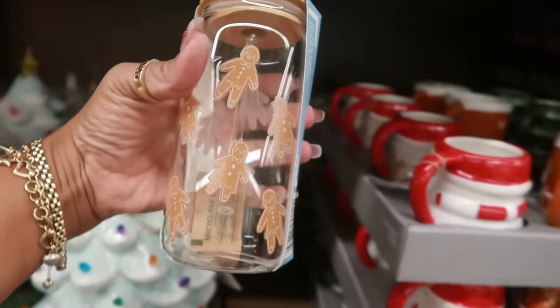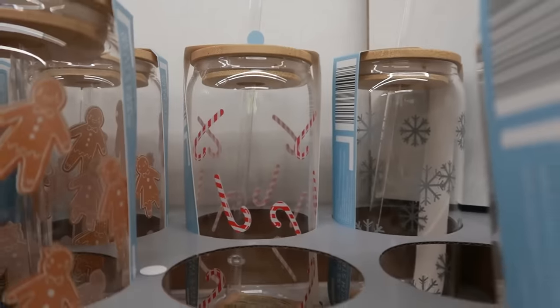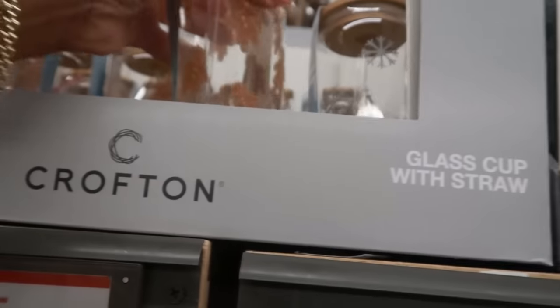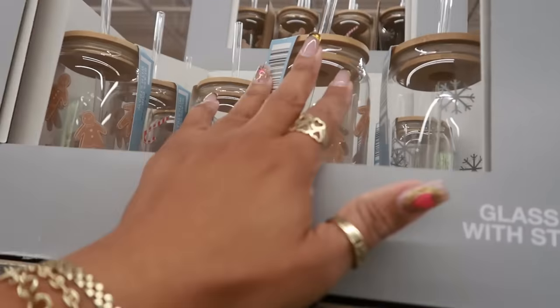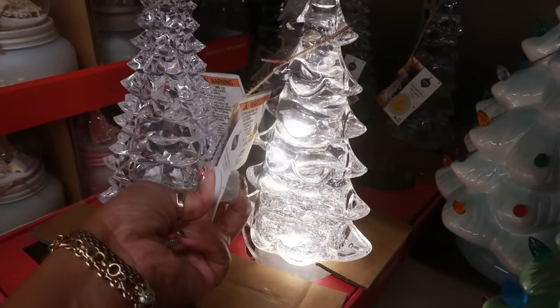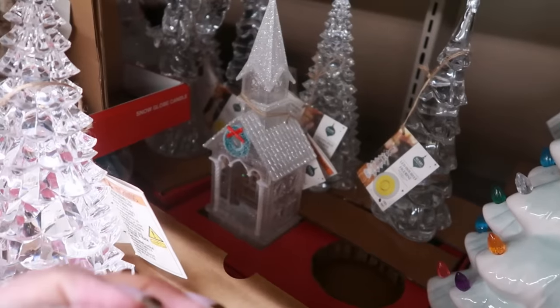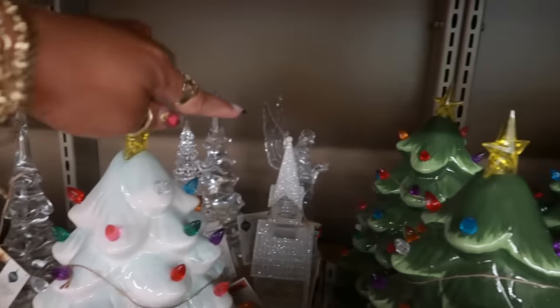Glass cups with straws are $4 — there's gingerbread and peppermint. There are also some snowflake and tree designs, and they do light up like snow globes, and these are $13. There's also a church and an angel back there.